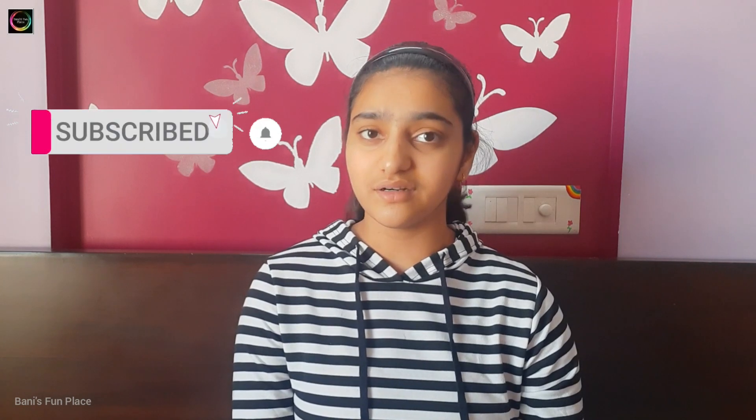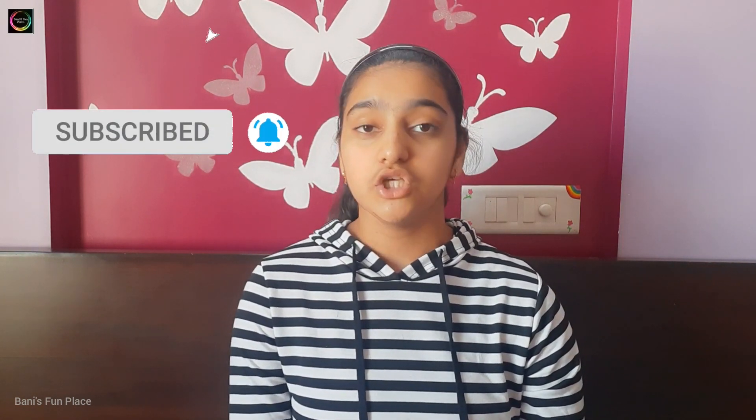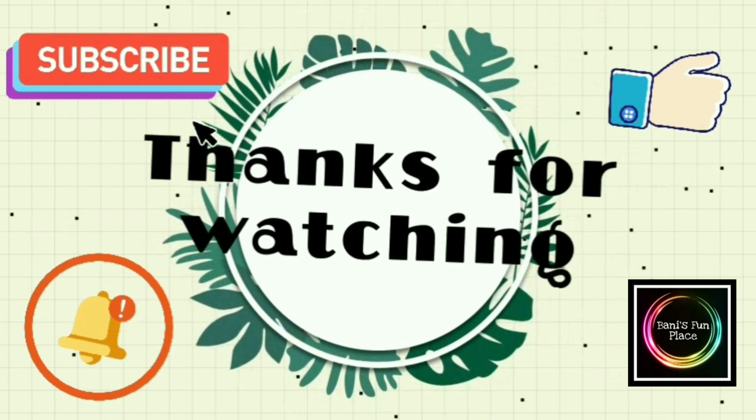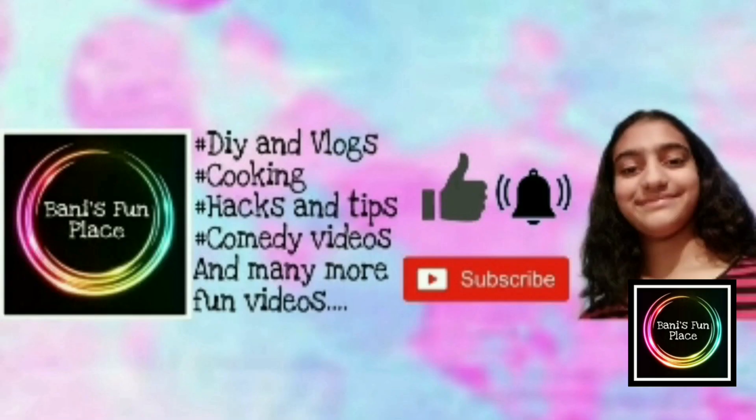So guys, these were all the stationery items I got this year. If you want to see more fun and interesting videos like this, make sure to subscribe to my channel and turn on the notification bell so you never miss any upcoming videos. If you enjoyed this video, don't forget to give it a like. See you in my next video — till then take care and bye bye!